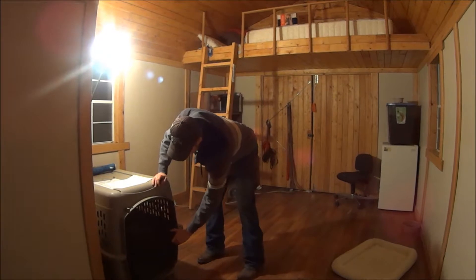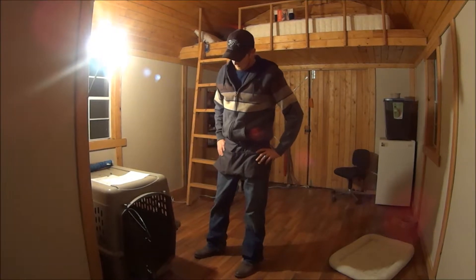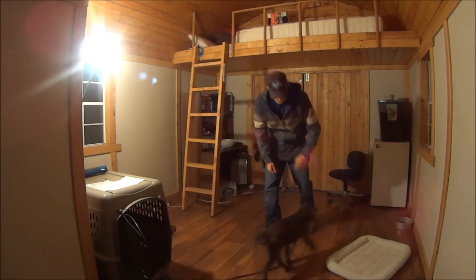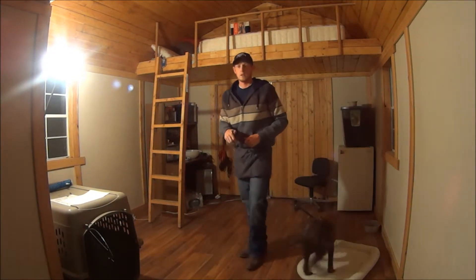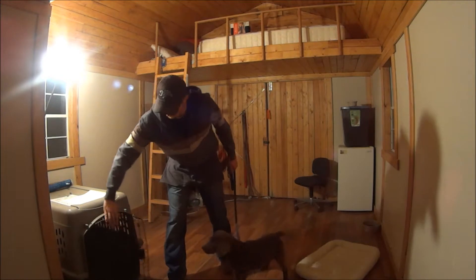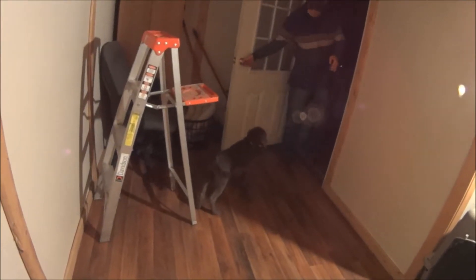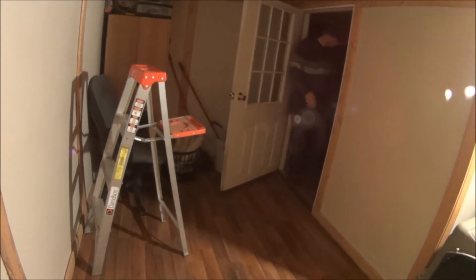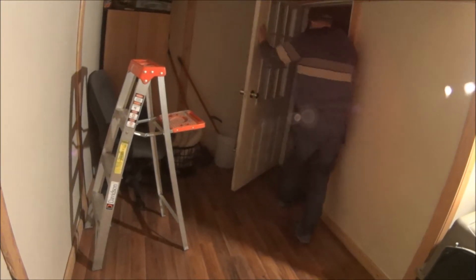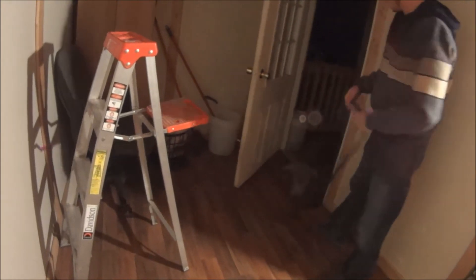We're going to let him out right now and expect him to stay. [demonstrates gate stay, releases with 'okay'] And we can do that exact same thing with our house door. I expect him to hold a stay when going through. The same thing when we come back in — I expect him to wait and hold that stay.